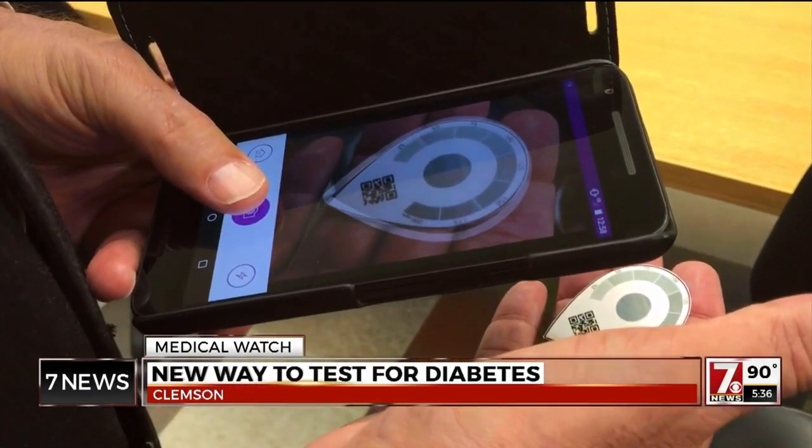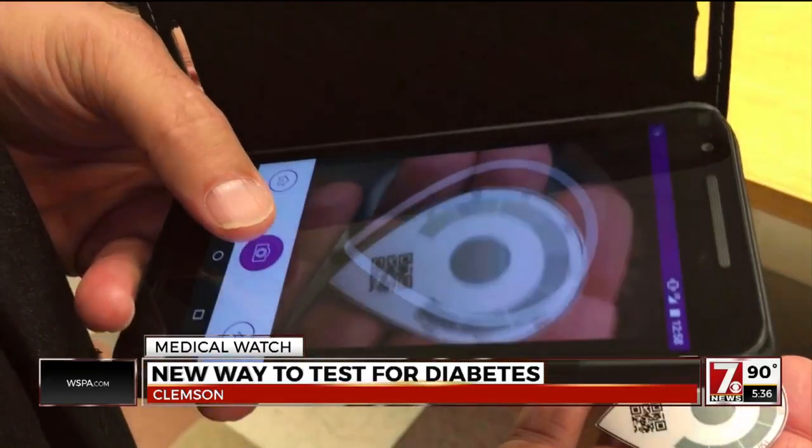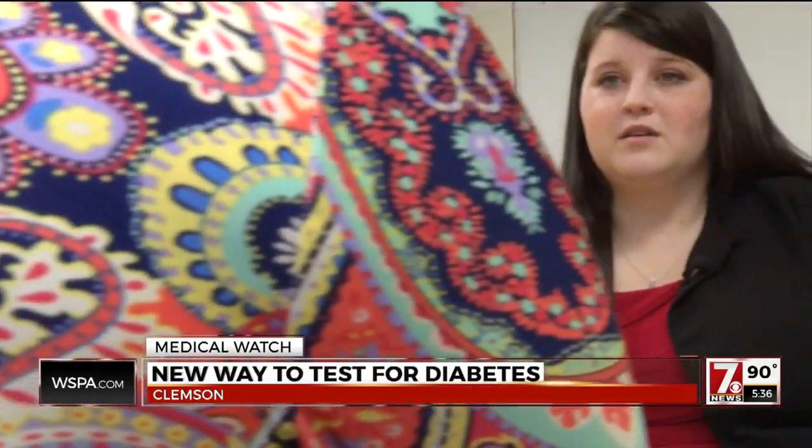Vet Tab could soon be on store shelves, and its commercial success would allow for further FDA testing for Life Tab. Their ultimate goal is reaching the 700 million people in the world who have a form of diabetes.